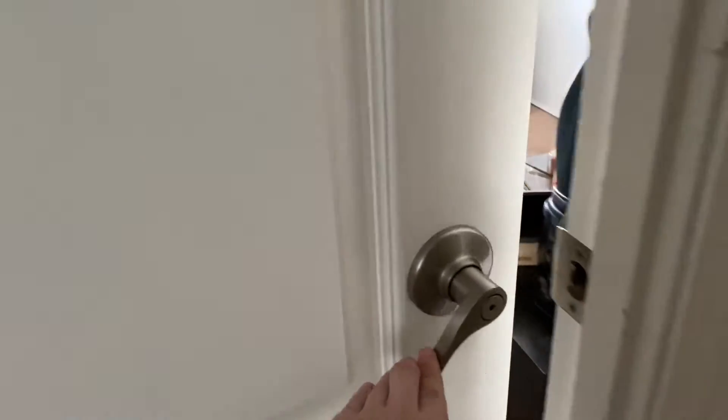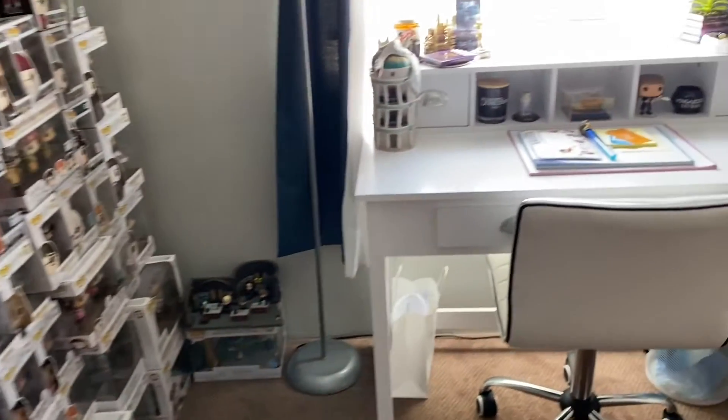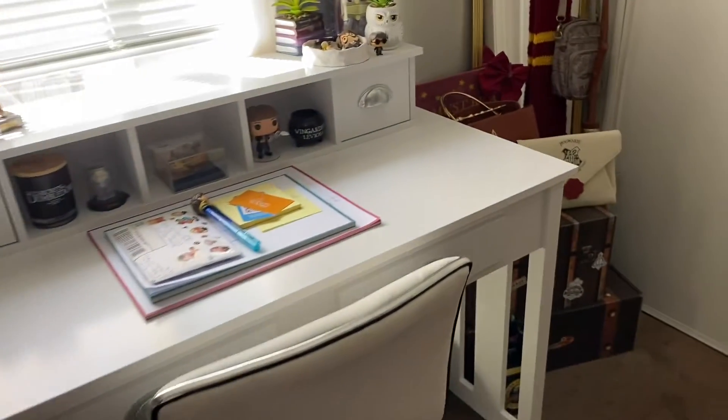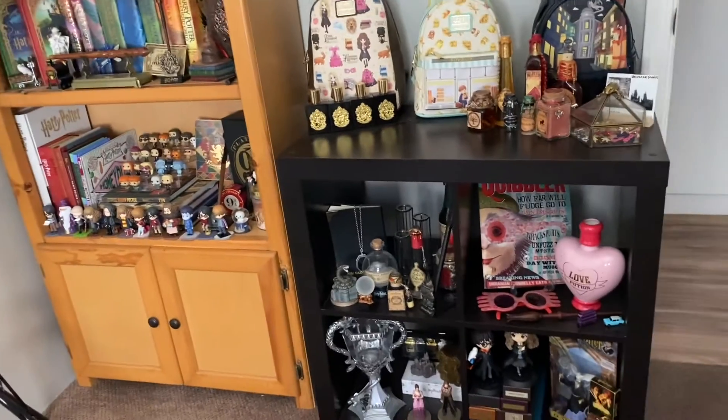Here's what it looks like all cleaned up now — looking 100% clean. I still need to get my Funko Pops up on a shelf and I'm still slowly getting this room all dialed in, but for right now it looks pretty good.